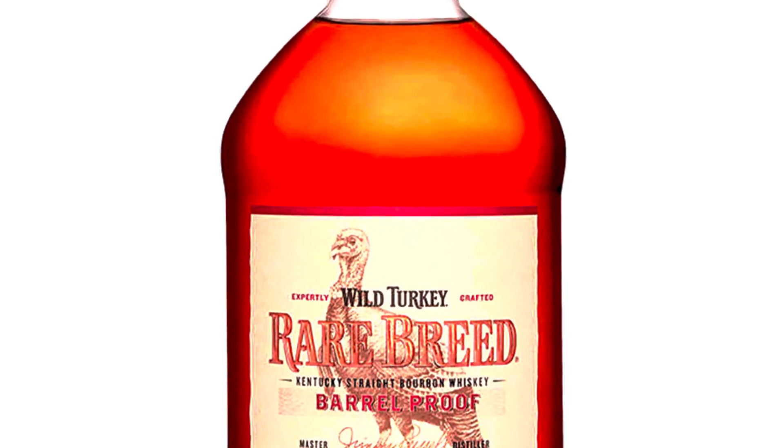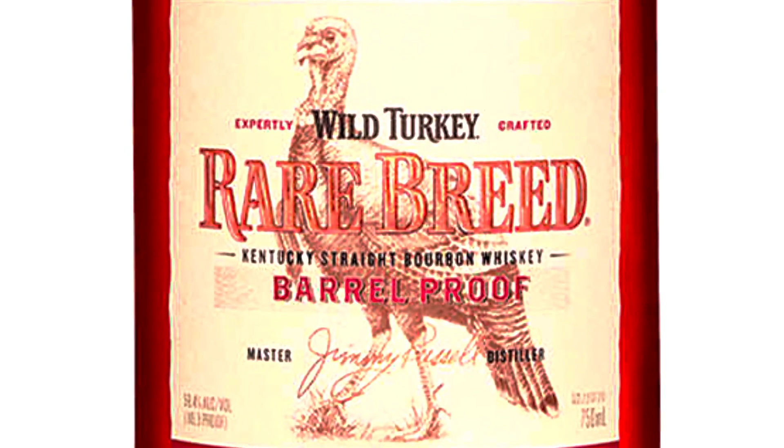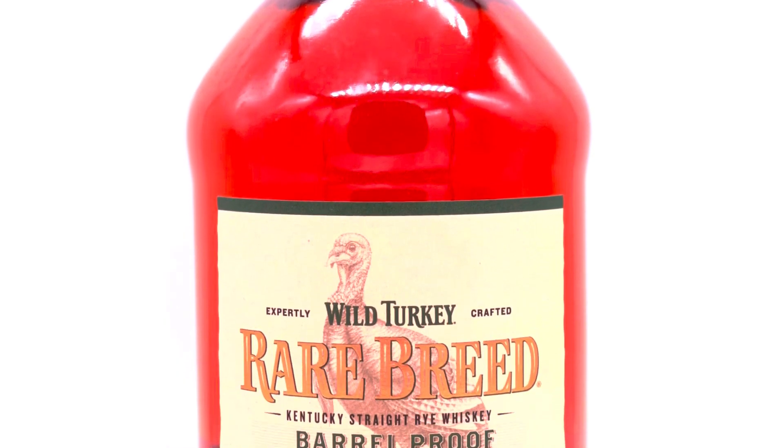As for bourbons today, we decided to do a Rare Breed episode. We have both Wild Turkey Rare Breed offerings — the standard Rare Breed Bourbon, which is the 2021 iteration running at 116 proof, and the Rye version at 112 proof. The mash bill is virtually the same for almost all Wild Turkey — all bourbons share one mash bill, all ryes share one mash bill. The only differences are proof and the blend, which is six, eight, and twelve years.